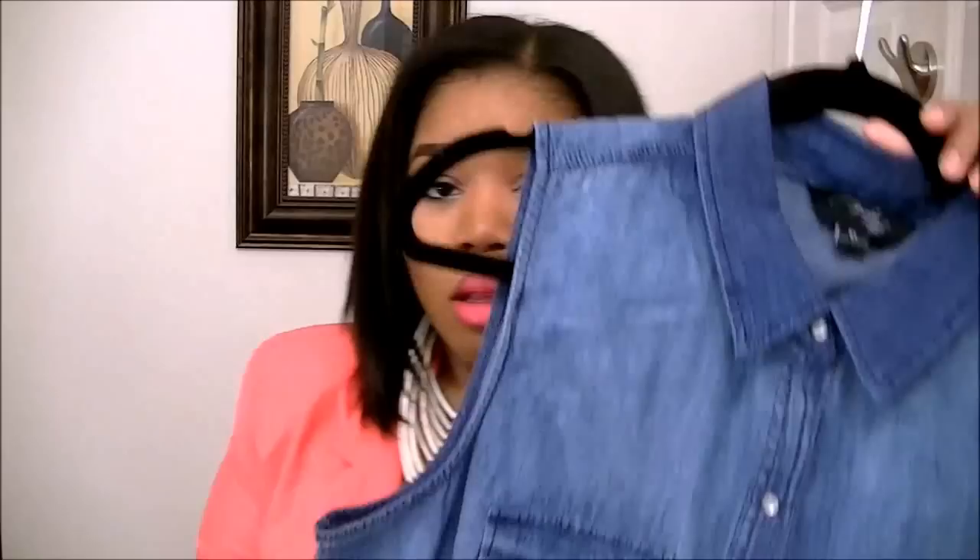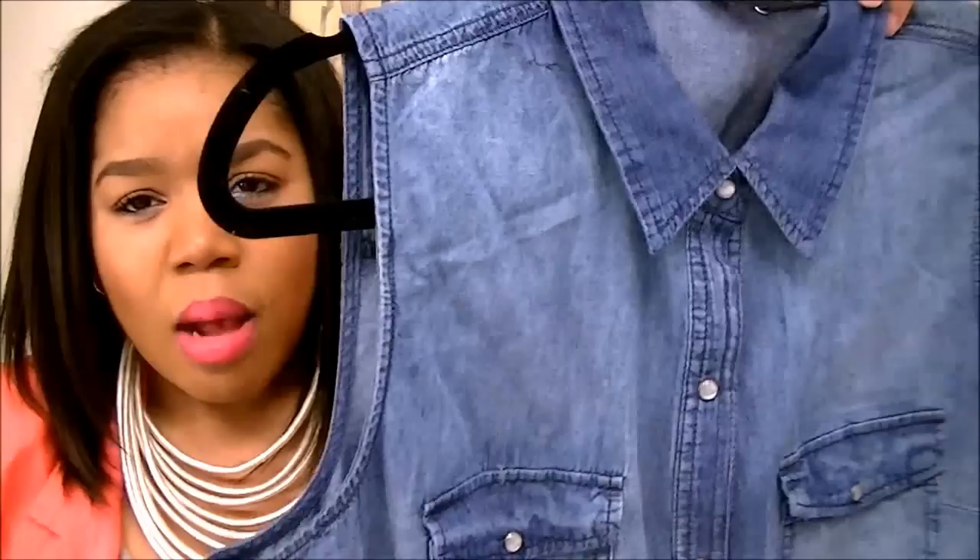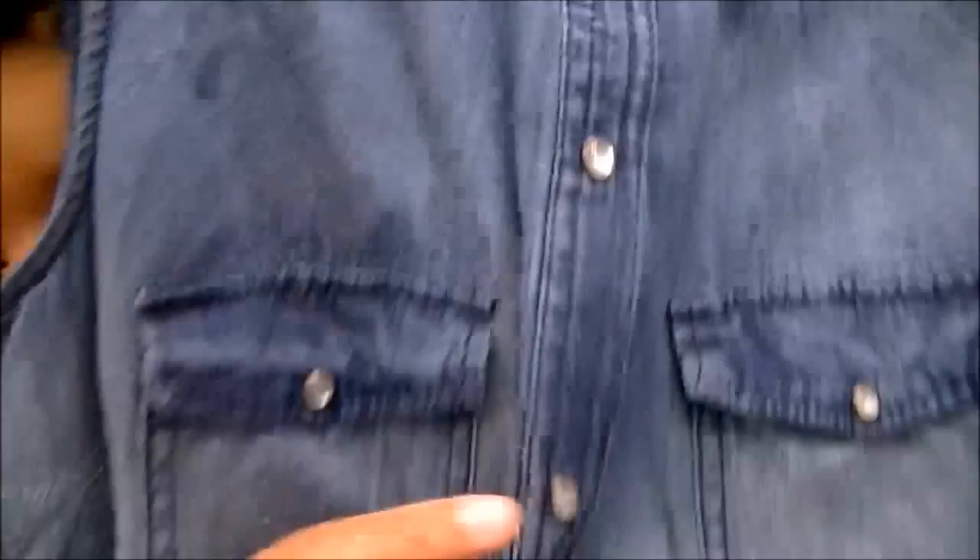The first thing I'm going to share is this top here. It's kind of like an ombre sleeveless denim-type top — that's the front and that's the back. I really fell in love with this top. I got it in extra large and I believe this top was about $13. I love the buttons on it — they have really nice marble buttons with gold detailing.